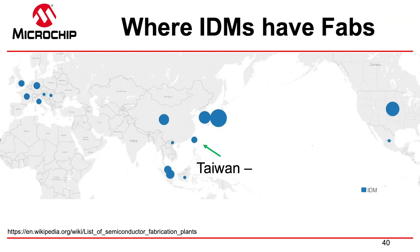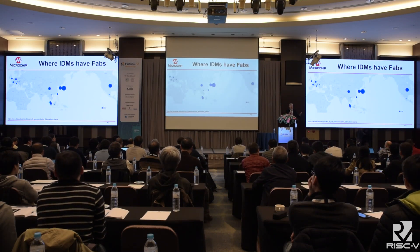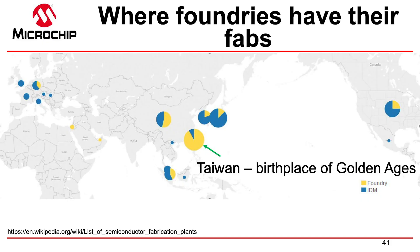The world today has fabs and IDMs — independent device manufacturers who make their own chips, like Intel and memory companies. The industry has seen tons of innovation in mobile, networking, and embedded, driven by the invention right here in Taiwan in 1987: the foundry business model. Half the ICs are built in foundries, but I would say 90% of the innovation comes from foundries. Taiwan is, in my opinion, the birthplace of golden ages. We're entering a new golden age — RISC-V is part of that golden age — and we're really glad to have Taiwan participating. Thanks.